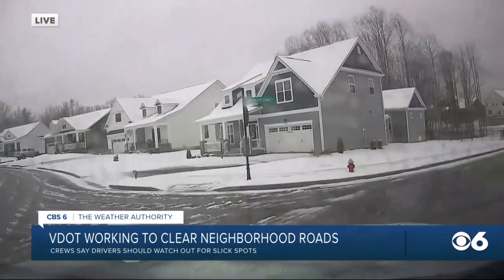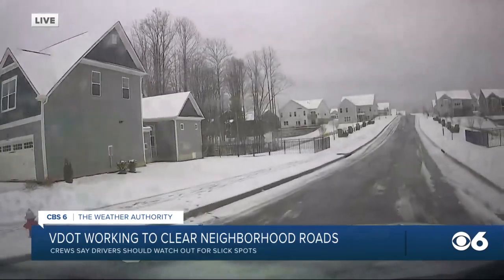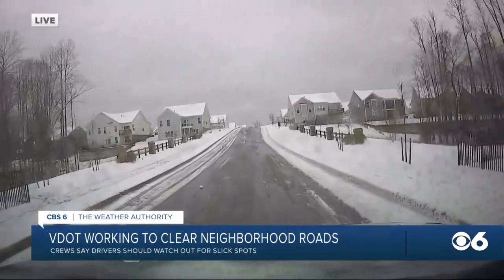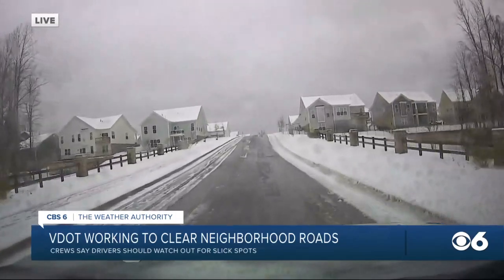Temperatures right now in Storm Rider 6 reading 32 degrees. So remember, if pavement is wet, like the pavement that we're seeing right here, and temperatures are low, there's a chance for ice patches to form.